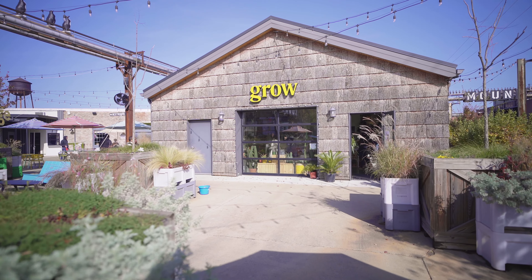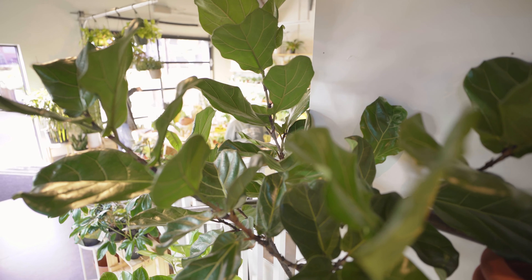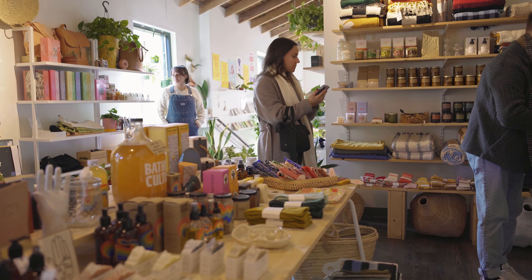After that we went to this cute little plant shop and looked around. Beautiful stuff — gorgeous fiddle leaf fig trees, which are my favorite plants of all time. It was just a vibe. We were just vibing; I enjoyed it.